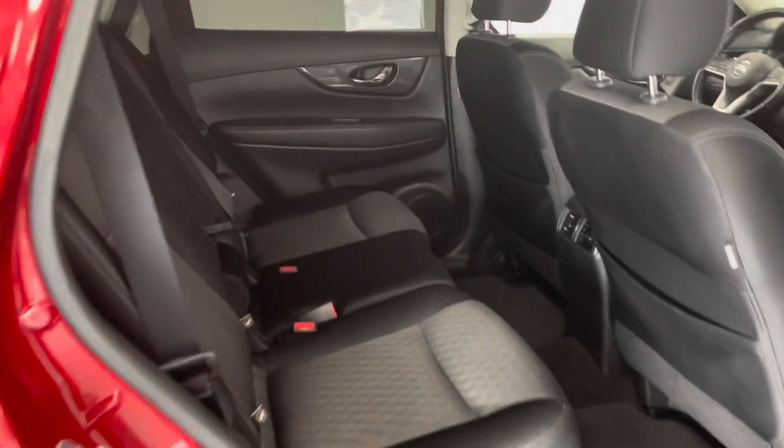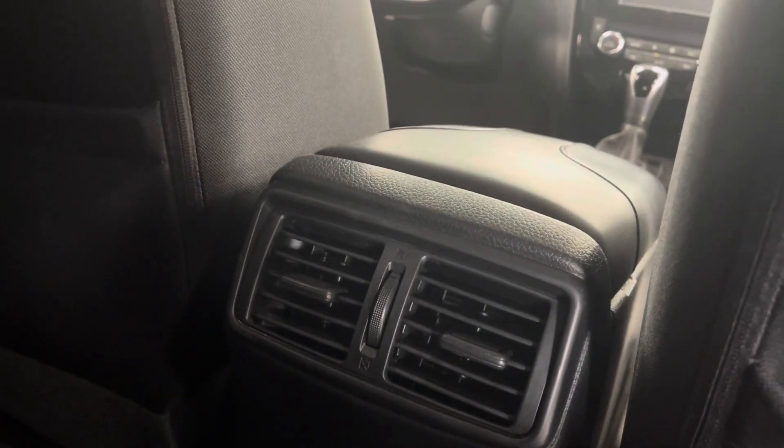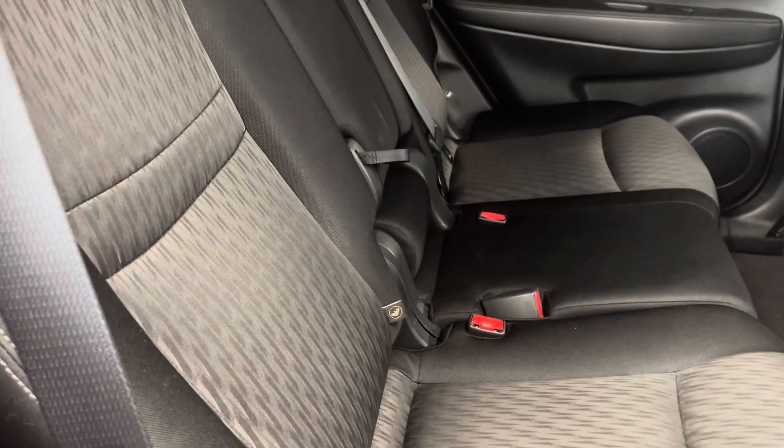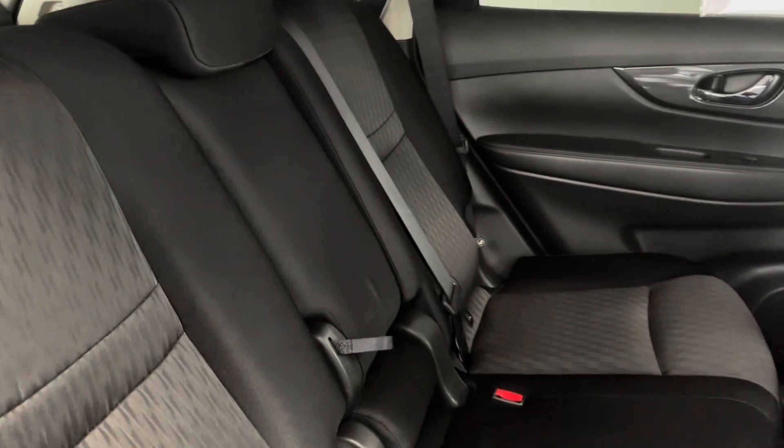Go ahead and check out the back seat — a couple of features I'd like to go over. You do have a flow-through center console back here, so your rear occupants can be comfortable at all times with nice airflow. Looks like you do have seats that fold, probably an 80/20 split right there if you need more cargo space, and that's what we'll take a look at next.